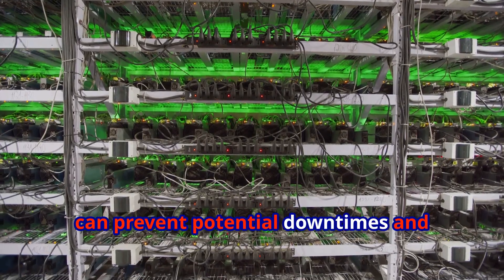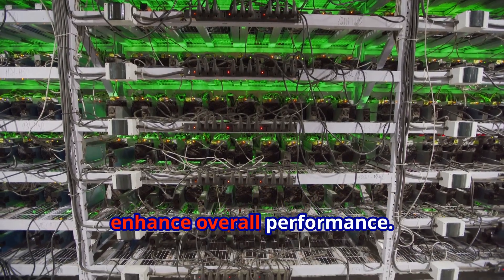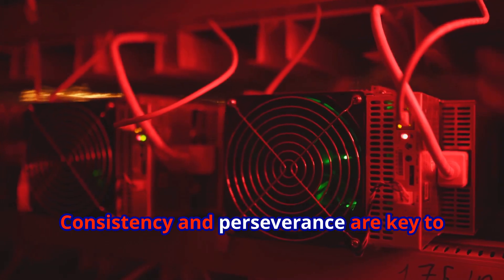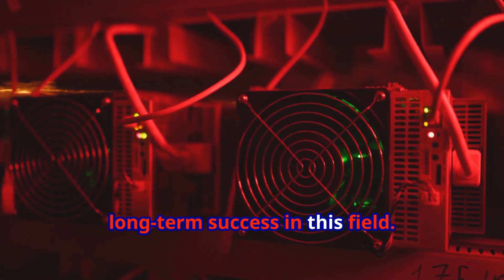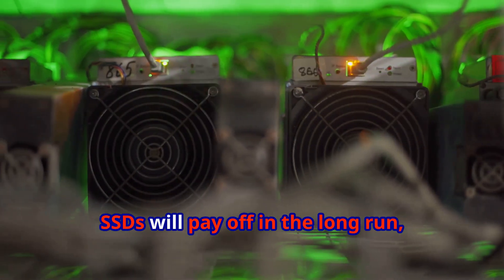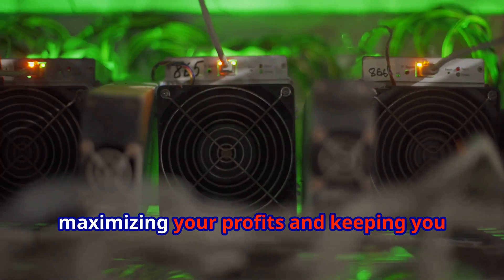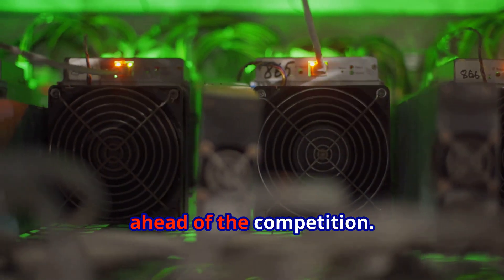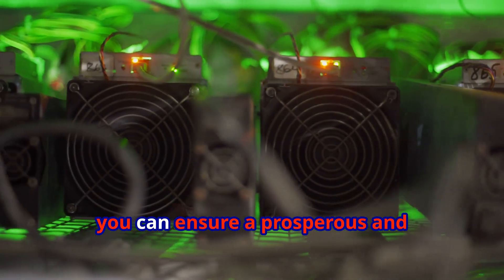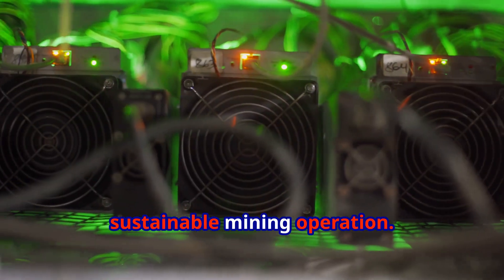Regular maintenance and timely upgrades can prevent potential downtimes and enhance overall performance. Remember, mining is a marathon, not a sprint — consistency and perseverance are key to long-term success. Investing in quality components like NVMe SSDs will pay off in the long run, maximizing your profits and keeping you ahead of the competition. Happy mining! With the right strategies and tools, you can ensure a prosperous and sustainable mining operation.